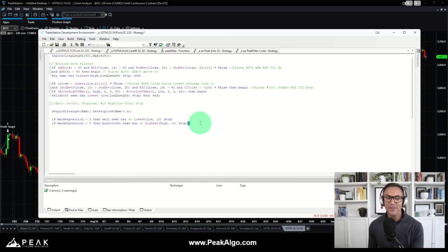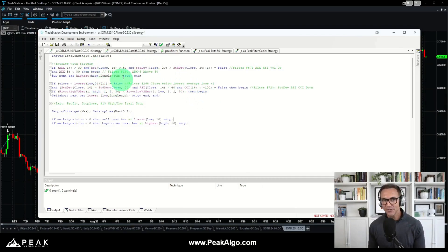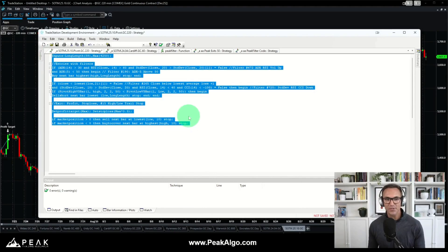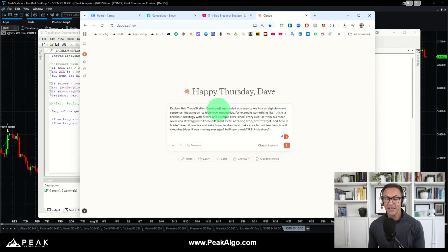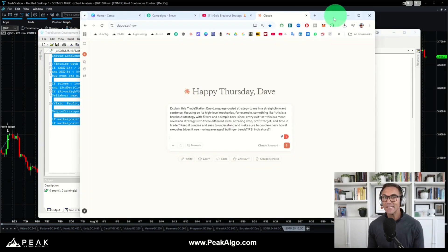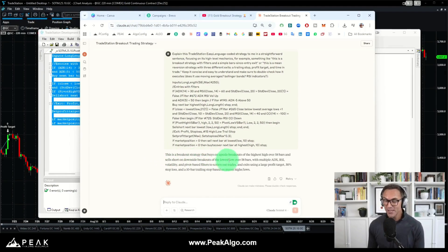Let's jump into the fun stuff and look at the full system code logic behind this trading system. There is the full system code — the entries, the filters, the exits — all written in the EasyLanguage coding language. As a reminder, we can take any bit of EasyLanguage code, paste it into an LLM like ChatGPT or Claude, and say: explain this EasyLanguage coding strategy to me in simple language. Claude will come back and say: this is a breakout strategy — it is buying breakouts of the highest high over 58 bars, and selling short breakouts lower, also on 58 bars. There are a few ADX and RSI filters, plus exits using a profit target, a stop loss, and a 10-bar trailing stop.